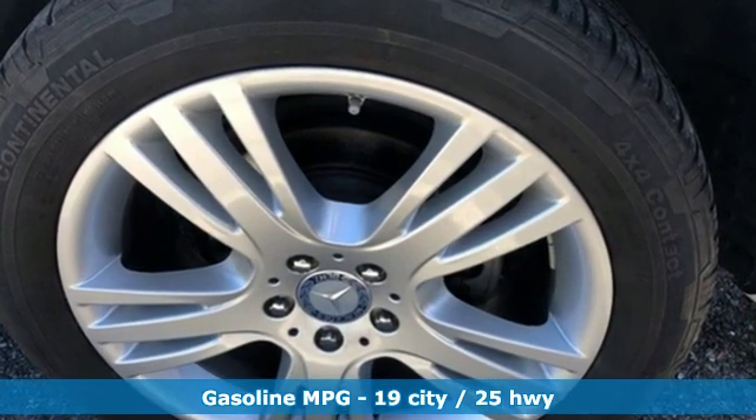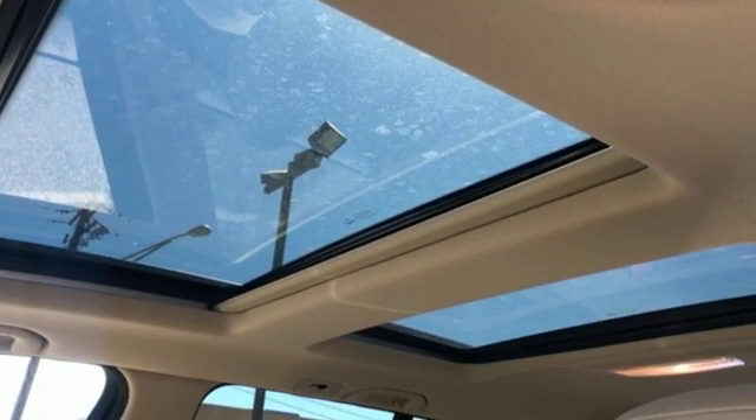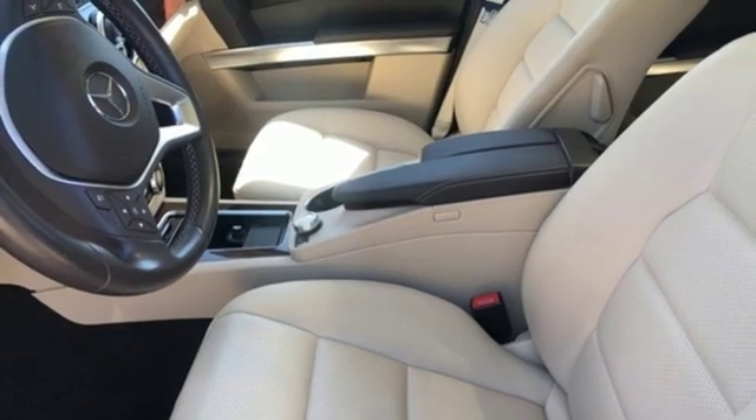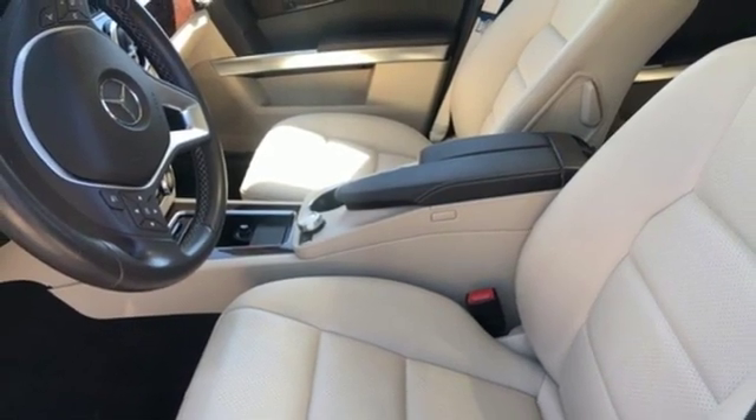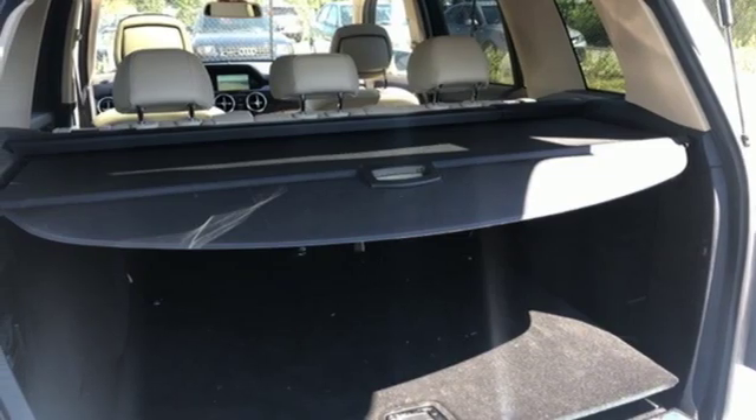You'll look forward to every drive with features like these: V6 engine, gas pressurized shocks, external memory control, wireless phone connectivity, dual zone climate control, auto tilt away steering column.